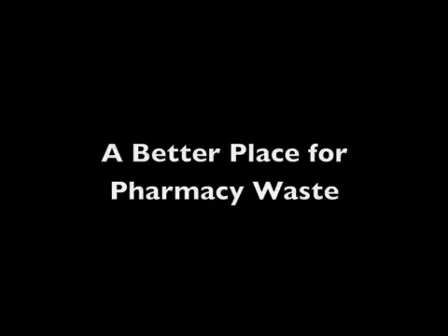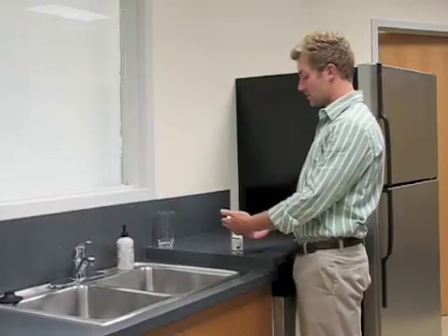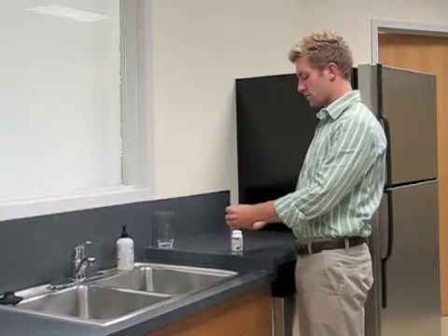Homes across the country and right here in Kansas have stockpiles of old and expired prescription and over-the-counter medications. To promote home safety, residents are encouraged to get rid of these old medications — but what's the best way to dispose of them?